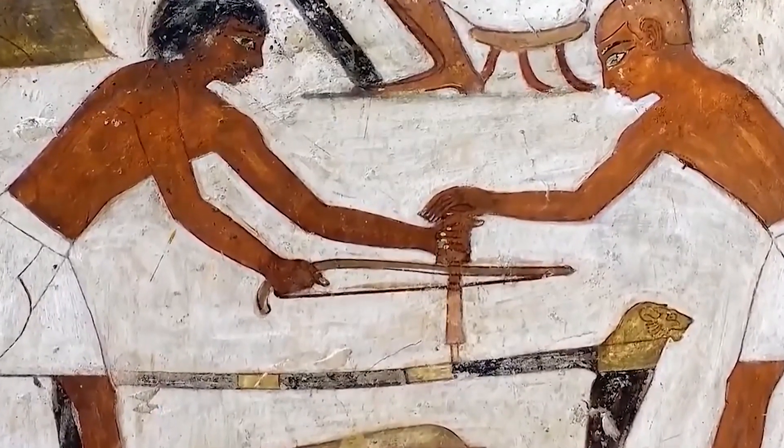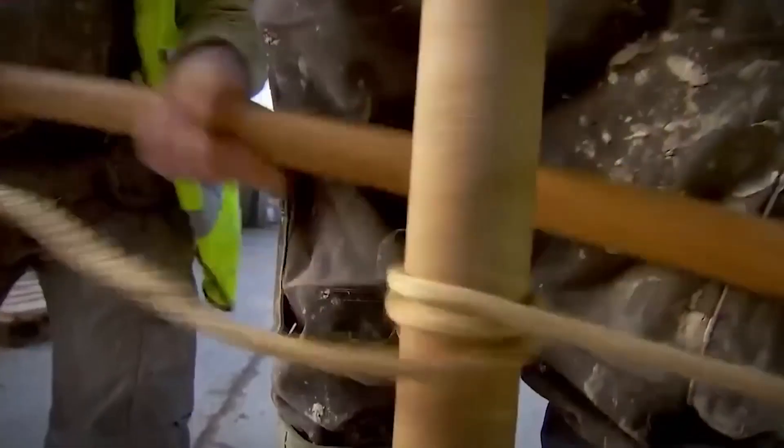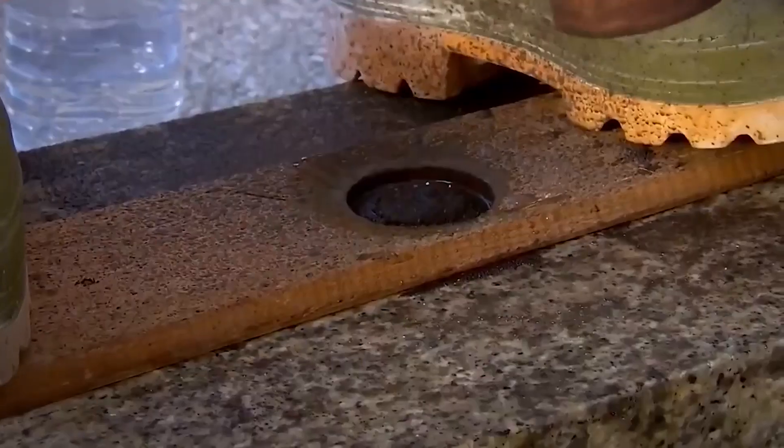The pyramids were built this way too. The Egyptians also had drills which allowed them to make holes even in such hard material as granite, and this puzzles modern scientists.